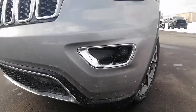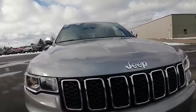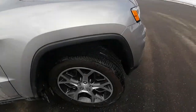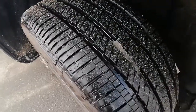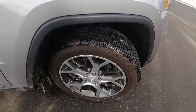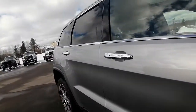At the front end we have our fog lights, beautiful grille, very clean, no rock chips, no scuffs or dents. Our tires are in excellent shape and we've got lots of tread life left in the tires. Beautiful alloy rims, and the body of the vehicle is in great shape as well.